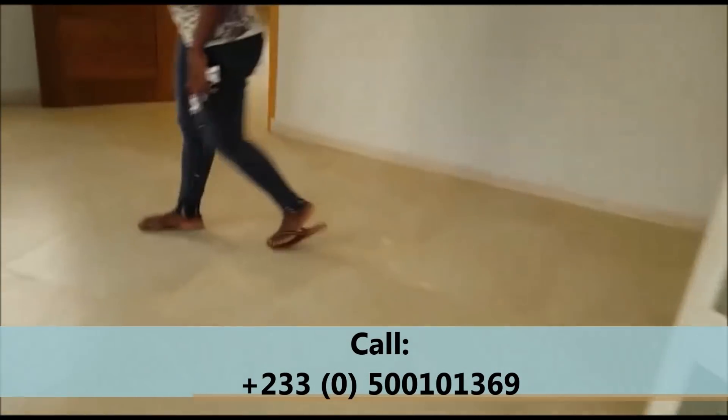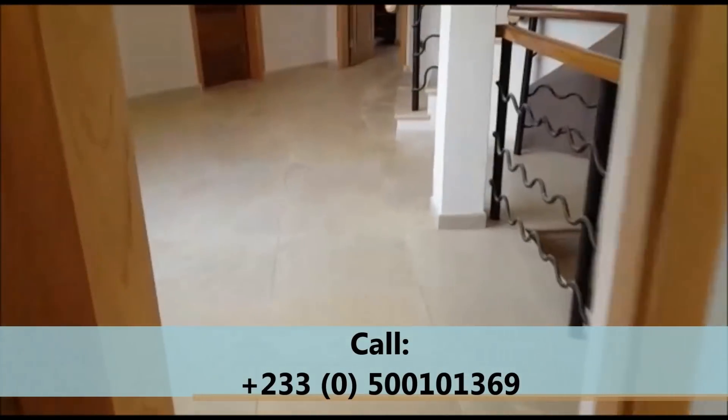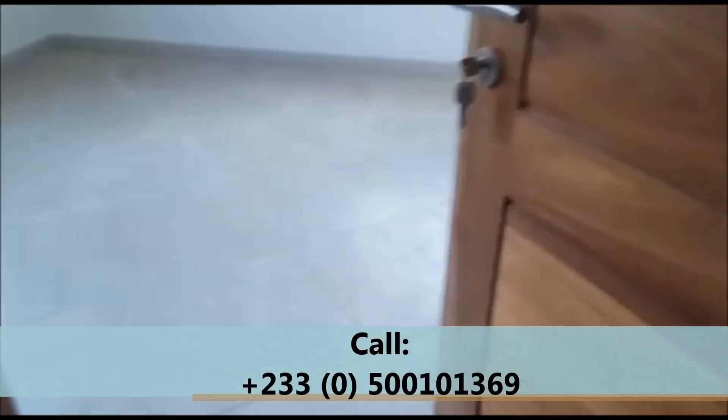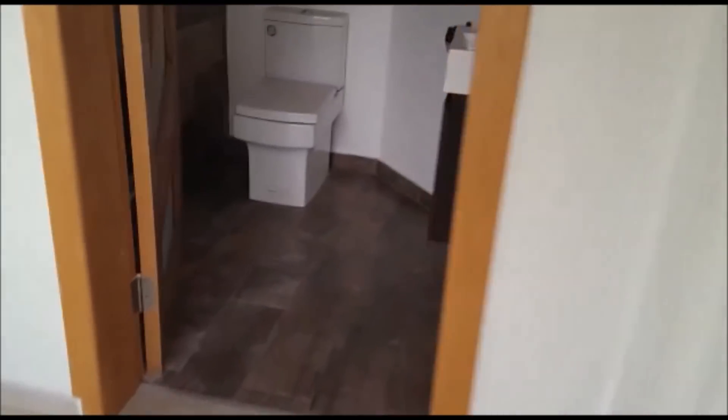I can tell that you are enjoying the house, so give me a call quickly because this house may not stay long on the market. A house like this attracts a lot of interest, so don't waste any time — give me a call and acquire this really, really nice property.